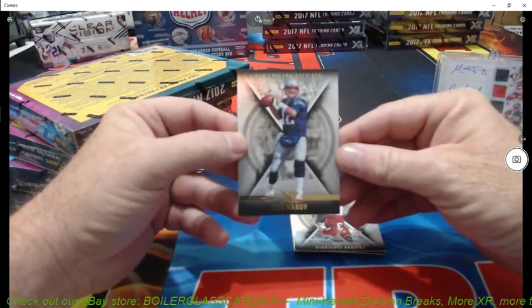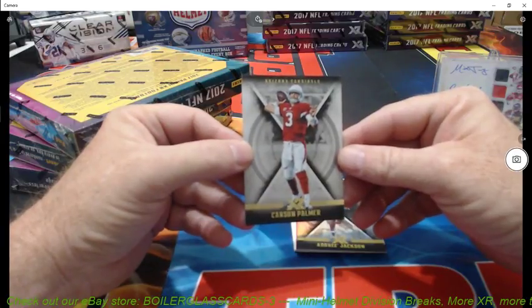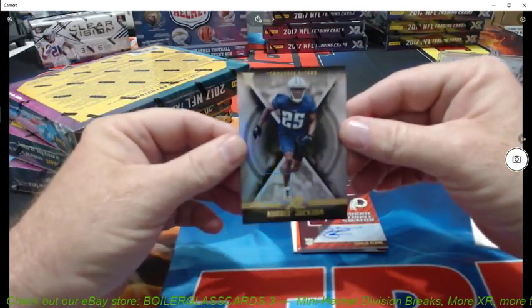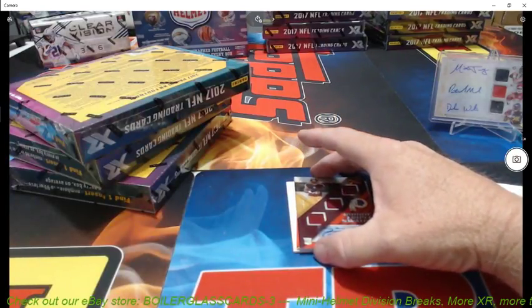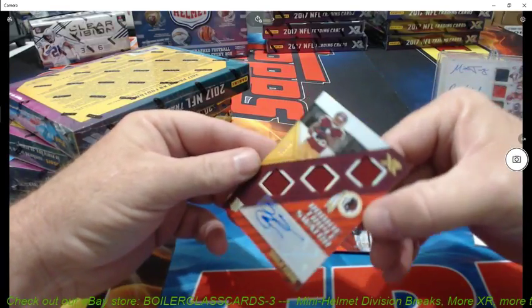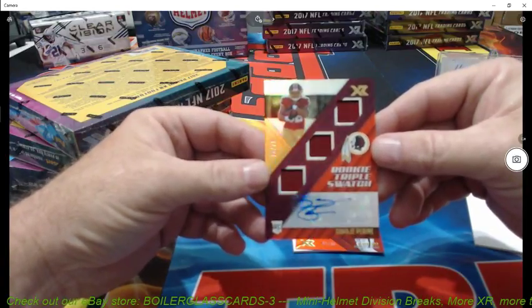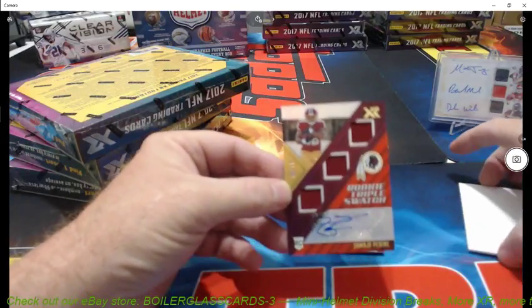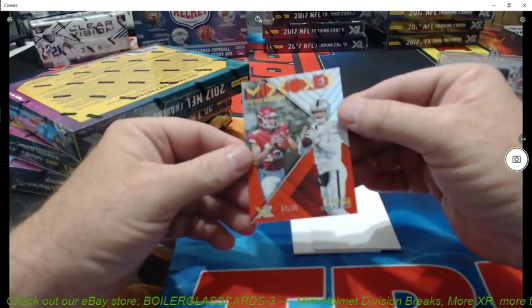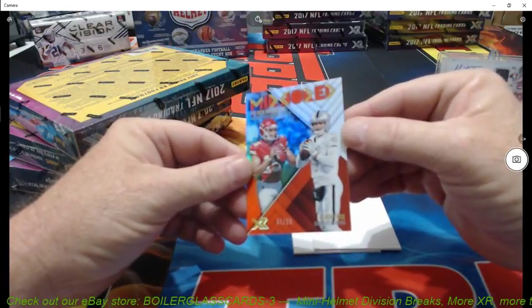Tom Brady, base card. Carson Palmer, base card — it's the senior pack right here. And Andre Jackson, Tennessee Titans, base card. Rookie triple swatch autograph, numbered to 75 — 70 of 75. Samaji Perrine — hey, I got that one right. Perrine. Either way. And then the last hit: Patrick Mahomes and Derek Carr, numbered to 25.